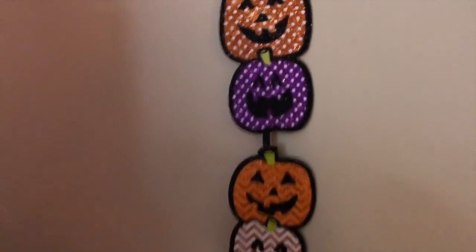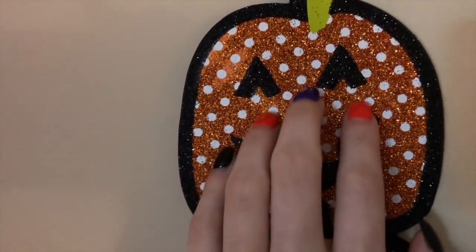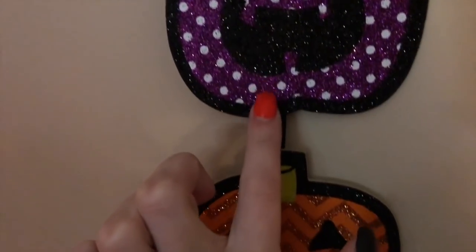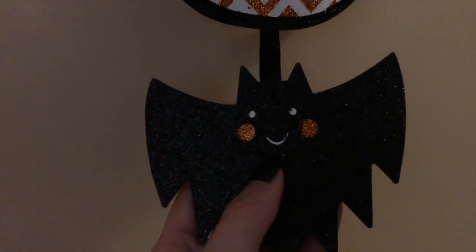Now don't mind my kind of messy room — I didn't expect to show the whole thing. But here we have this cute little decoration that hangs. I had my backpack in here but I took it down to put this there. We have an orange pumpkin, purple, another orange, white and orange, and this cute little bat. How cute is this little guy? Oh my gosh. I think they're all very pretty. I love glitter.